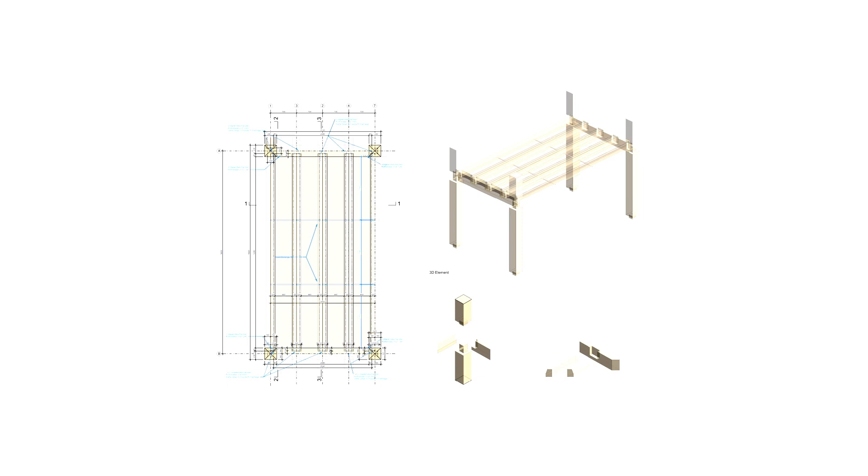Ein Modul ist 5,60 auf 2,80 Meter groß – zwei Module nebeneinander geben ein Quadrat. Die ganze Decke ist gesteckt, nicht geschraubt. Das erlaubt der nachfolgenden Generation, wenn Hortus mal rückgebaut werden sollte, das Gebäude sehr einfach und schnell zu demontieren. Das Holz kann wiederverwertet werden – Vollholz kann zur Verrottung freigegeben werden. Leimholz muss verbrannt werden. Die gestampfte Erde kann dem Baugrund wieder zurückgeführt werden, da sie keine Schadstoffe enthält.